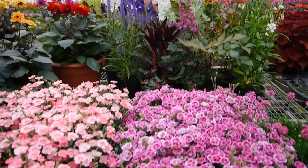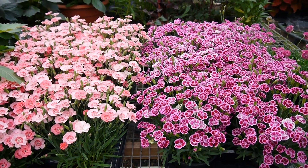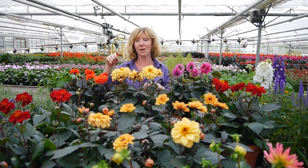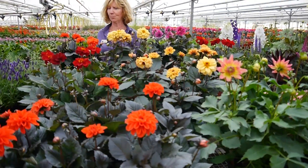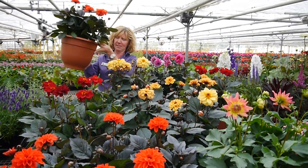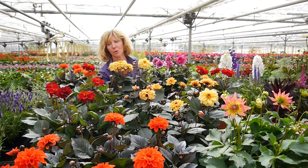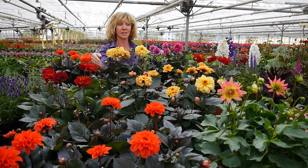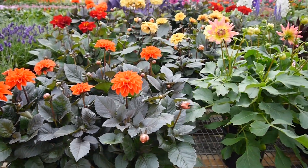In front of that we have our Dianthus Peach Party and Pink Kisses in a one litre pot, and then lots of dahlias. They really come into their own at this time of year. All these gorgeous dark-leaf ones are Temptations — you've got the super orange, some in planted containers, some in two litre pots, dark leaves and beautifully colour coordinated flowers. The orange is just amazing, and I like this lilac as well. So different ways of doing dahlias.